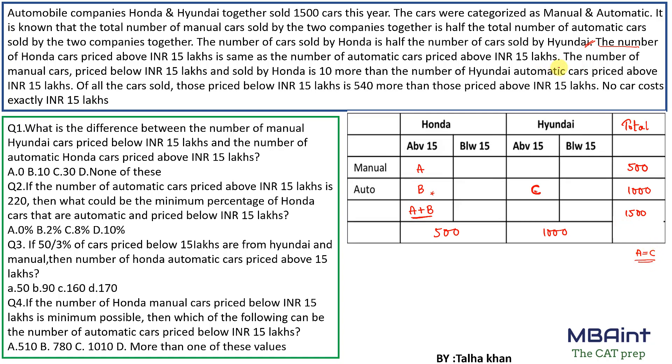The number of manual cars priced below 15 lakh sold by Honda is 10 more than the automatic cars priced above 15 lakh. That cell is therefore c+10, and since a = c, we can write it as a+10.